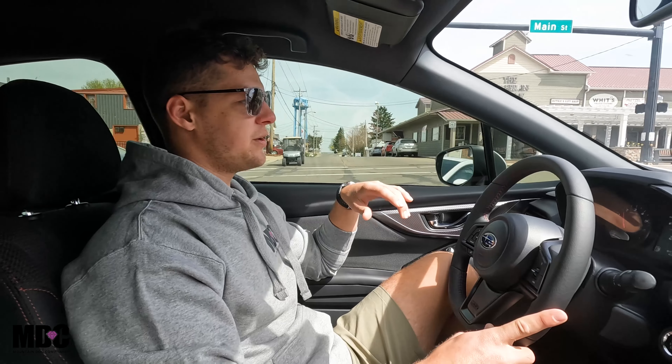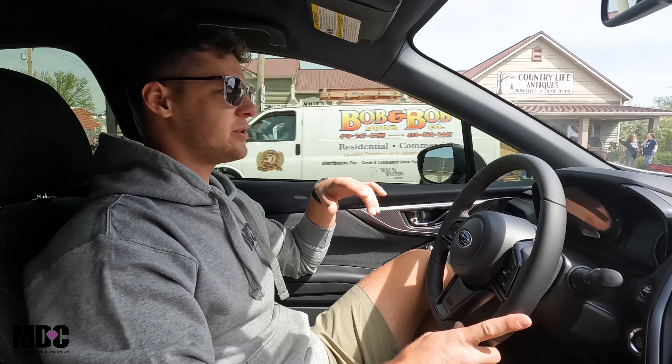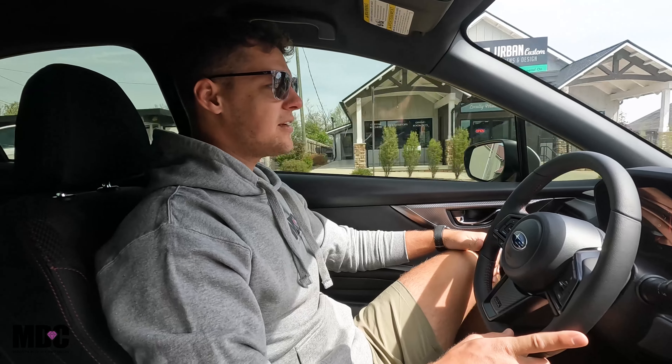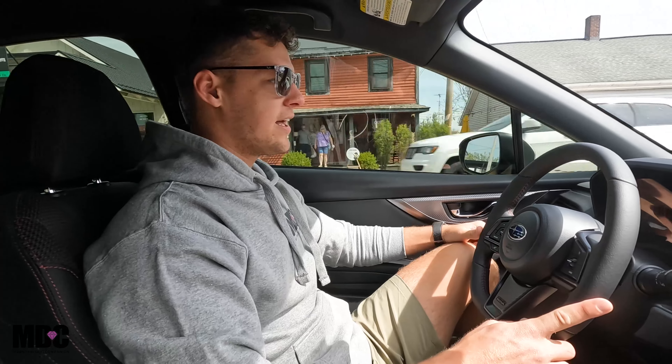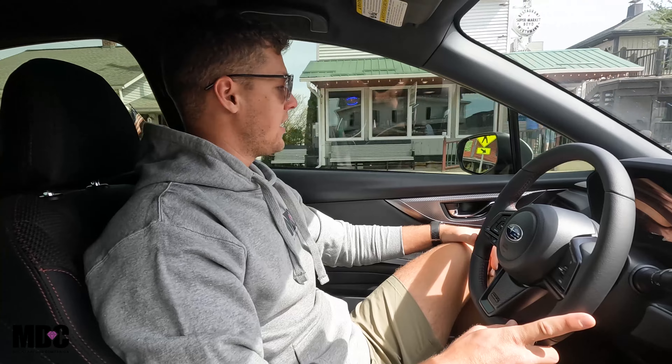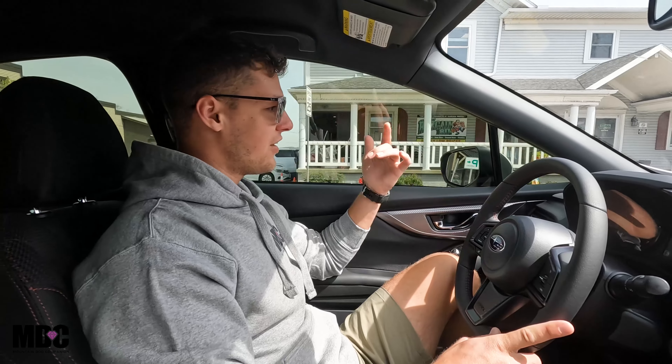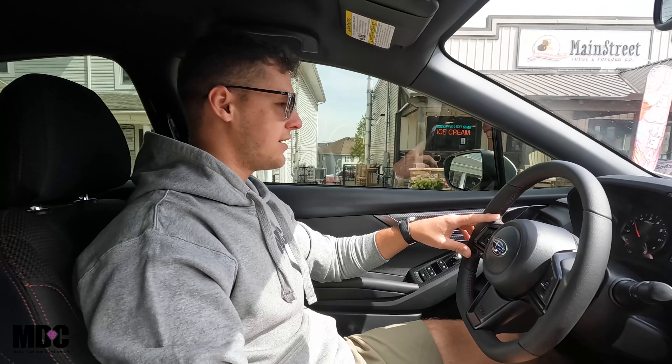Okay guys, so we're heading out to visit one of our litters, one from Millie and Jose's litter, and he's about six weeks old. We're going to be hanging out with Max primarily and just having a good time talking a little bit about the transportation. We've got about a 10-minute drive.